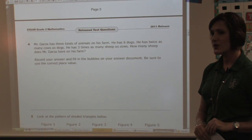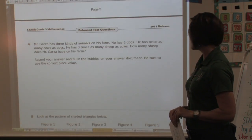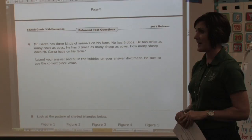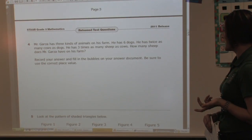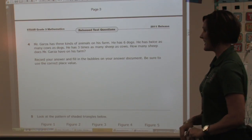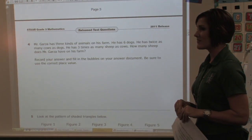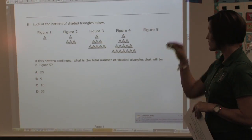Number four I wanted to point out — it's an open-ended question. Mr. Garza has three kinds of animals on the farm. He has six dogs, twice as many cows as dogs, and three times as many sheep as cows. How many sheep does Mr. Garza have? So they're multiplying that out. They have to know basic stuff about animals on farms. And then there's a whole area to work the problem and then go bubble it on your form — there's not even an answer choice. This is a multi-step problem.